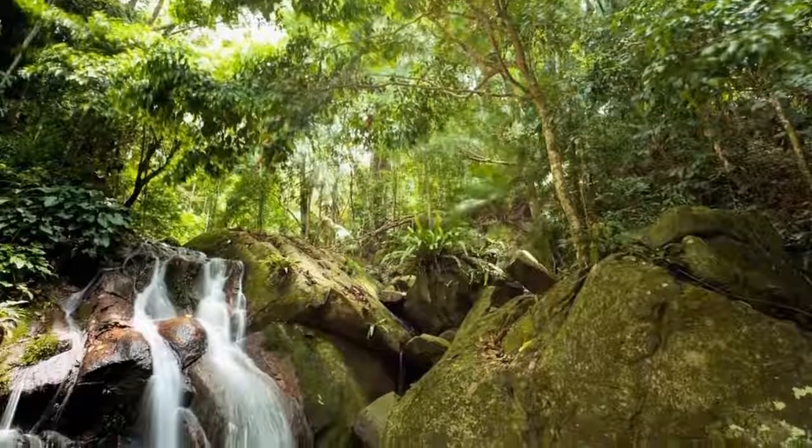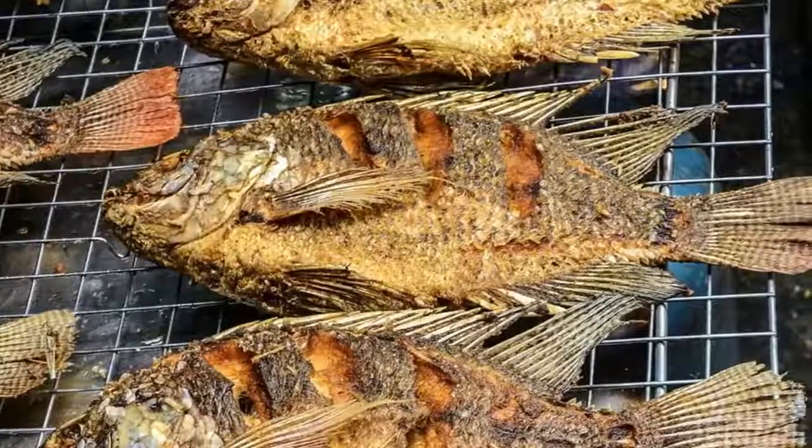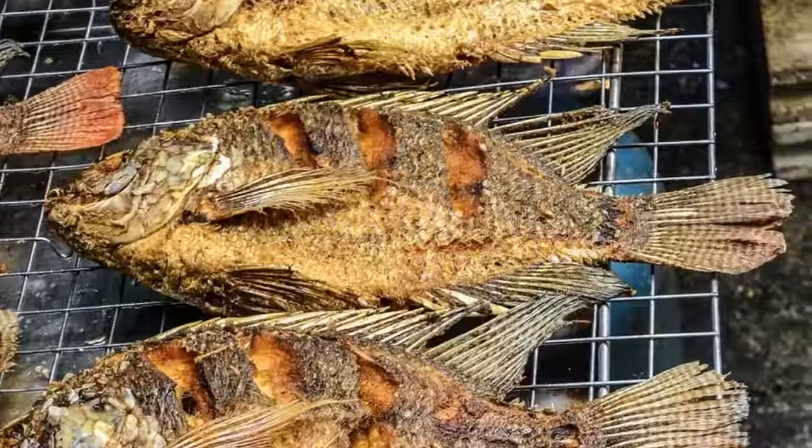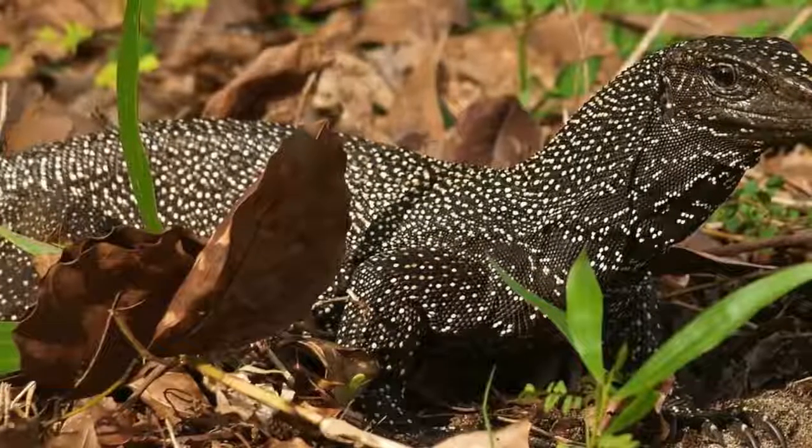Hiking: Much of Xiamen is roadless, with footpaths connecting the various kampung villages on its leeward side. These paths offer wonderful wildlife-watching opportunities.